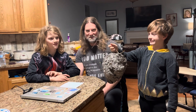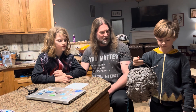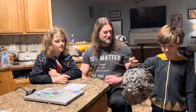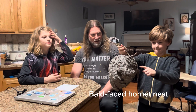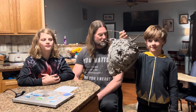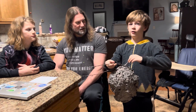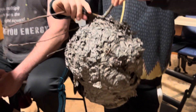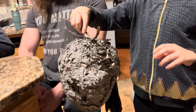Fourth grade. So Brandon's grandfather found this and he brought it to Brandon and gave it to him. So what is this, Brandon? It's a bald-faced hornet's nest. A bald-faced hornet's nest. I bet some people look at that and get pretty scared. Why is it okay for you to touch this right now? Because it's winter, February, and all the hornets die except for the queen because she digs a hole in the ground and hibernates.